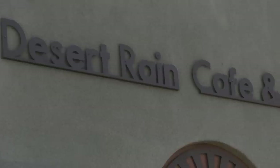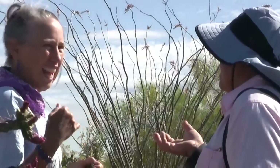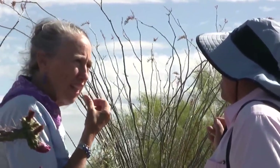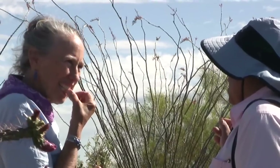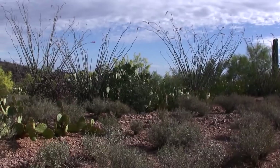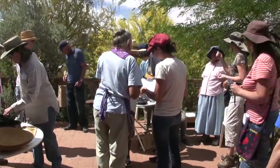Their popular Desert Rain Cafe serves delicious native foods. Local experts like ethnobotanist Martha Burgess are also reintroducing these traditional food ways. On a bright spring morning in Tucson, people from all walks of life have come to learn from Martha the art of gathering and preparing cholla buds.